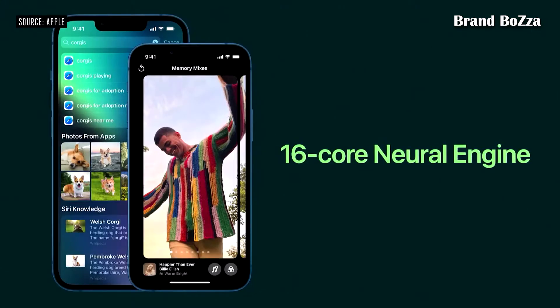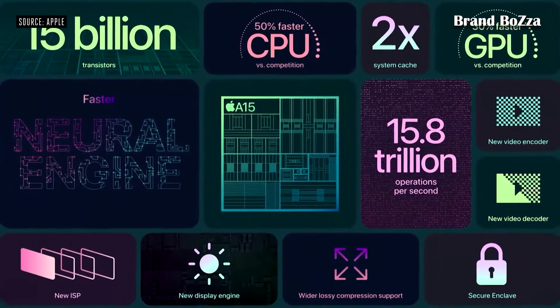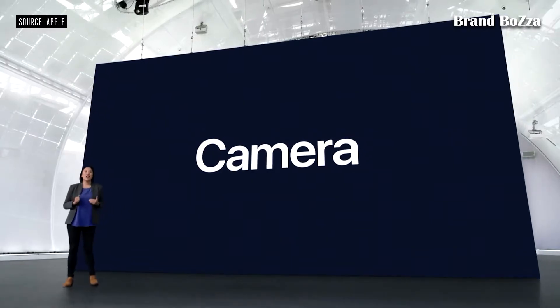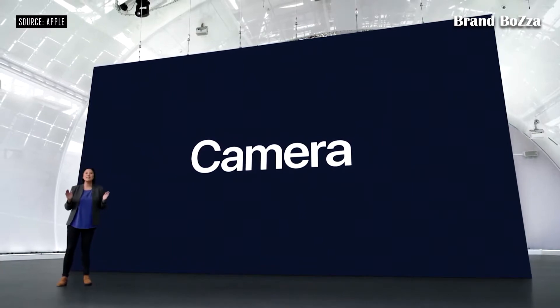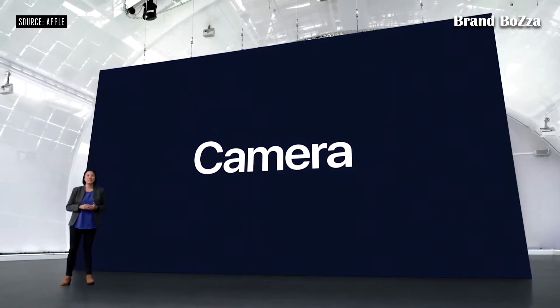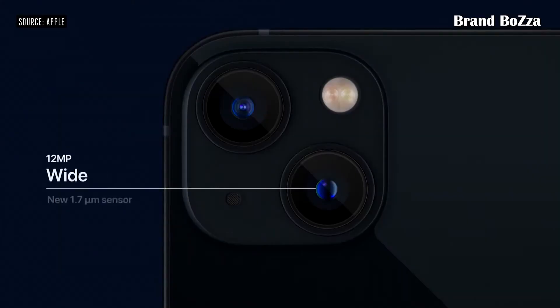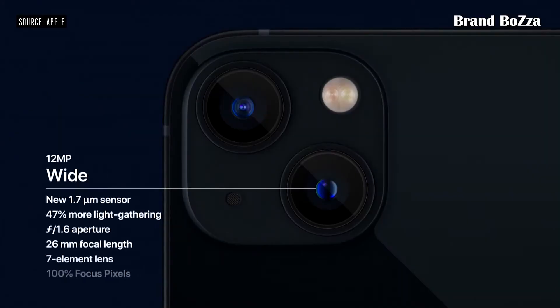And we continue to push the limits of machine learning with the new 16-core Neural Engine. In addition to core performance improvements, there's a new display engine, new video encoder and decoder, and twice the system cache. A15 Bionic also powers the amazing camera system on iPhone 13. The all-new wide camera lets you take stunning shots in any situation.